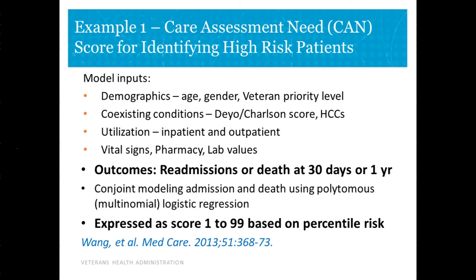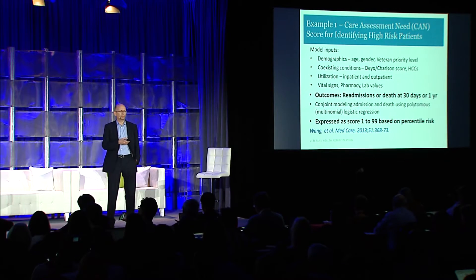A team led by Steve Finn in our analytics group built what they call a Care Assessment Need score to predict the risk of hospitalization or death over varying time intervals. They used a variety of administrative and clinical data such as prior utilization and existing comorbid conditions. Because we have an electronic health record and have for 20 years, they could also pull in actual up-to-date vital signs, lab values, along with pharmacy data. This was expressed as a score of 1 to 99 based on your percentile risk.